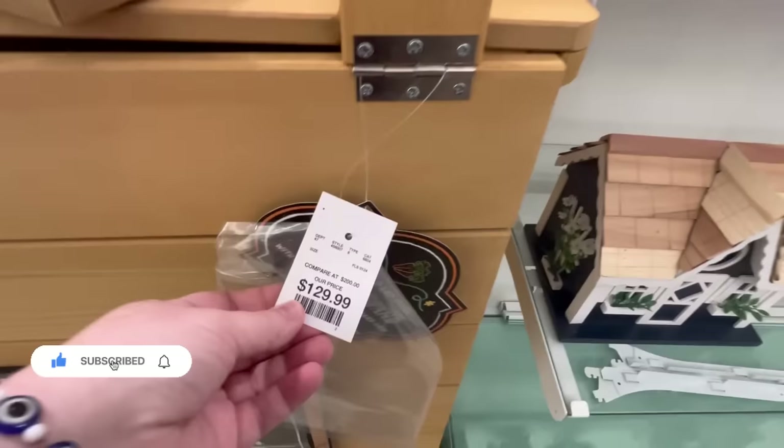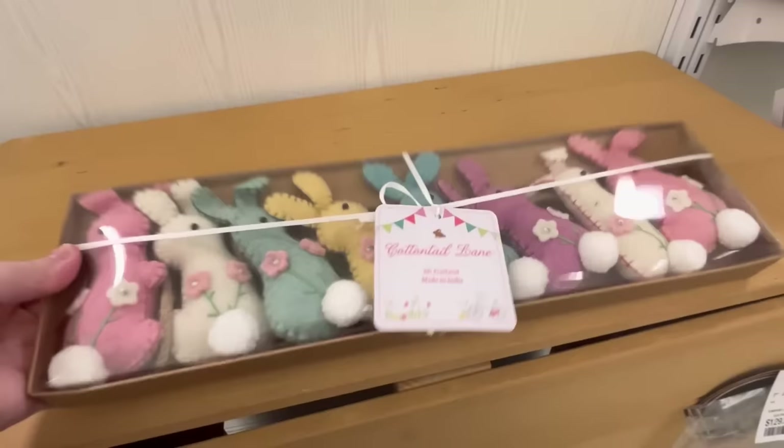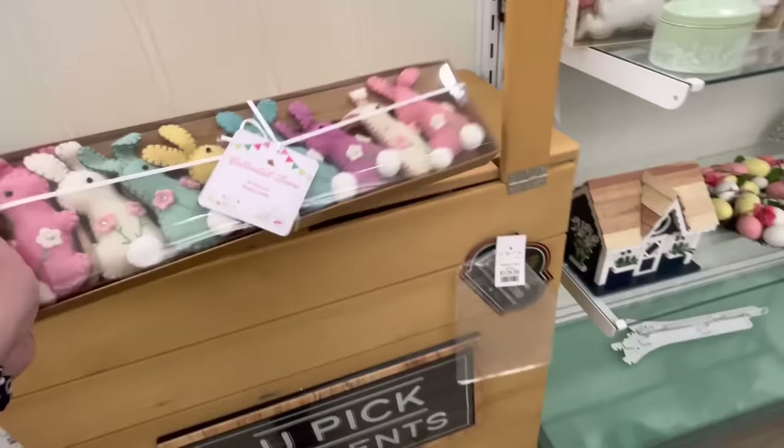Today, we're at HomeGoods, and we're checking out some of their new items. They have this really cute little carrot patch stand for $1.29. That is adorable. They also have this garland with little bunnies for $14.99.